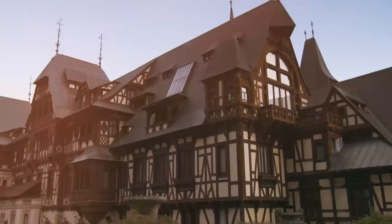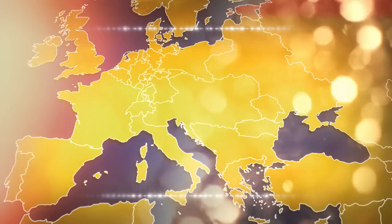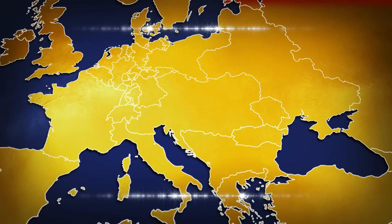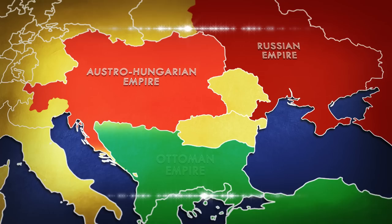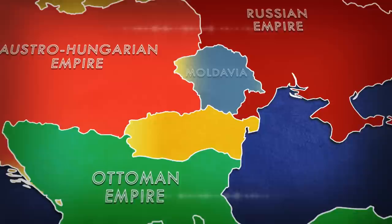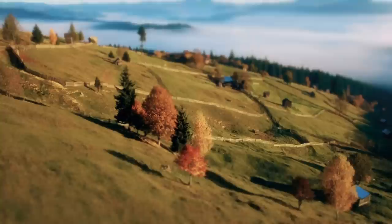It was groundbreaking technology in a country that hadn't even existed 50 years before it was installed. In the mid-19th century, the map of mainland Europe looked very different. Three mighty imperial states dominated the landscape: the Austro-Hungarian Empire, the Russian Empire, and the Ottoman Empire. Sandwiched between these mega powers were the provinces of Moldavia and Wallachia, from which a new country emerged. Modern Romania was born in 1859 with the uniting of those two principalities, and in 1877 Romania gained full independence from the Ottoman Empire.